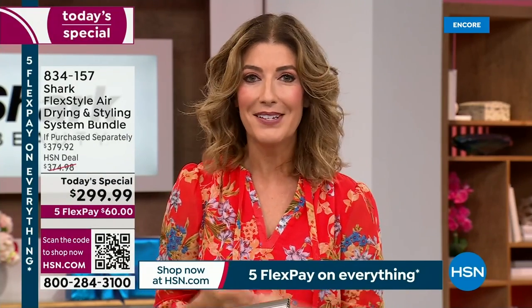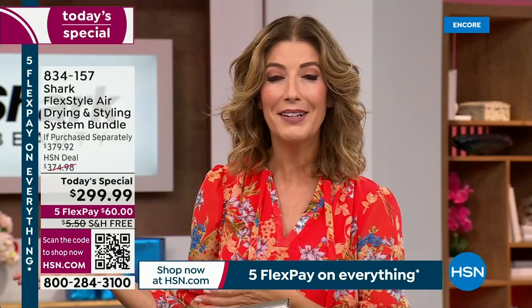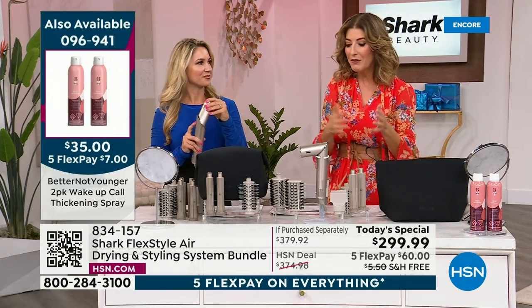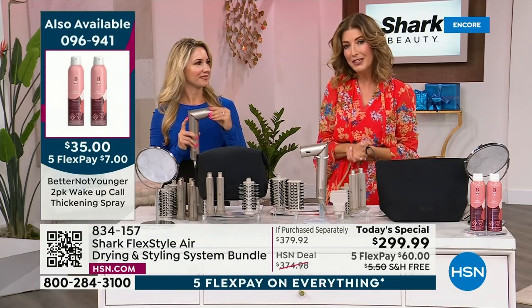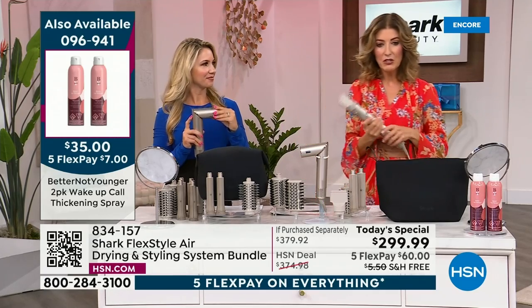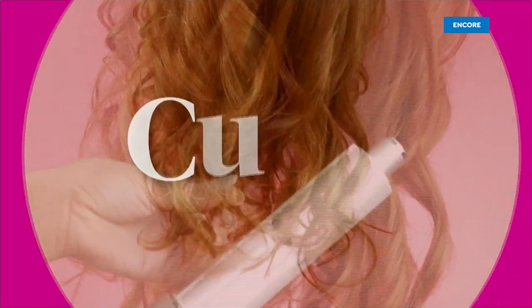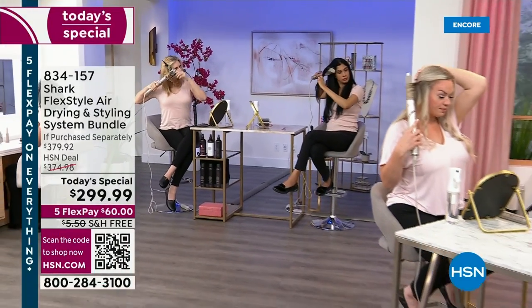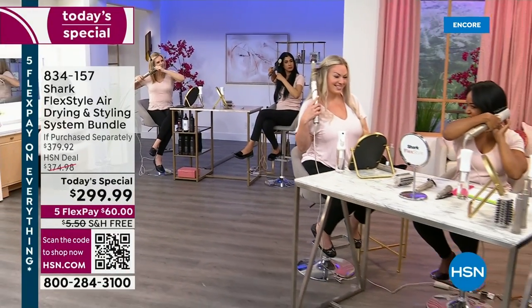Congratulations to all of you who have jumped in and placed your order — you're going to find out why. Amy Morrison loves this. Debbie Demmon loves this. Bobby Ray Carter loves this. Valerie Stupp loves this. Sarah Anderson loves it. Antonia loves it. Because once you try the Shark FlexStyle, you're like, 'Now I can curl my hair. Now I can get that beautiful blowout.' We've got everything you need to really change the way you style your hair.